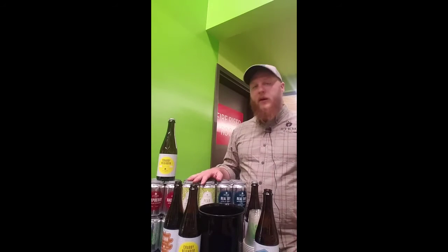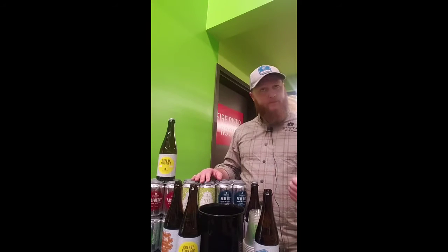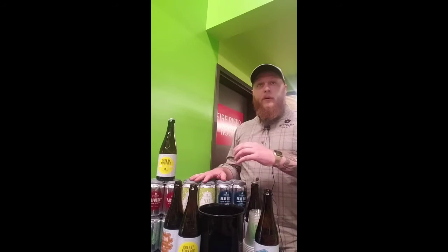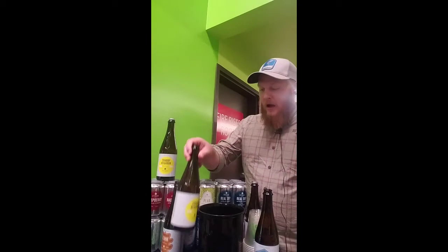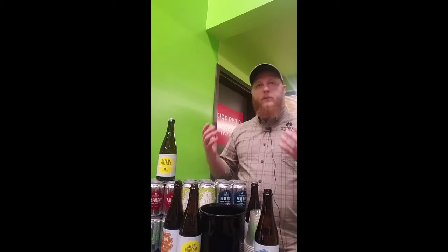One thing we really pride ourselves on at Stem is that we use fresh juice in all of our products. There's no concentrate, no extract, we don't add sugars to anything — it's all fresh juice. For the Crabby Neighbor, if you look at the ingredient list, it is literally fresh pressed apple juice. We introduce yeast as a fermenting agent and it ferments completely dry, so we've got no residual sugar in those products.